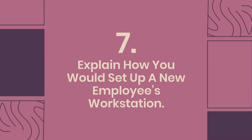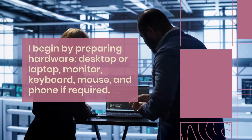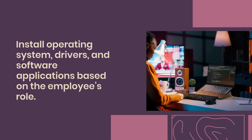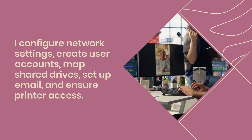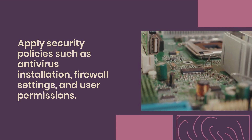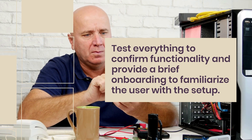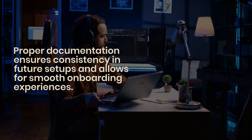Question 7: Explain how you would set up a new employee's workstation. I begin by preparing hardware — desktop or laptop, monitor, keyboard, mouse, and phone if required. I install the necessary operating system, drivers, and software applications based on the employee's role. I configure network settings, create user accounts, map shared drives, set up email, and ensure printer access. I also apply security policies such as antivirus installation, firewall settings, and user permissions. I test everything to confirm functionality and provide a brief onboarding to familiarize the user with the setup. Proper documentation ensures consistency in future setups.